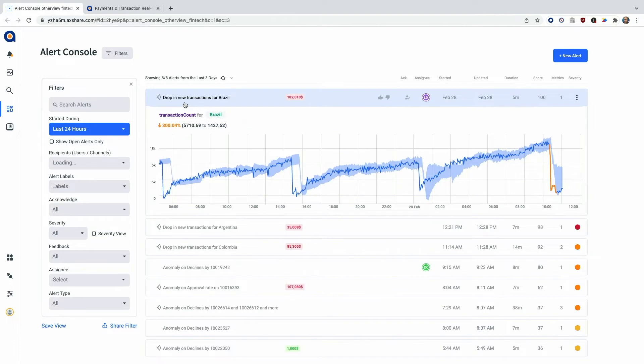I see there's a drop, a massive drop in payments in Brazil, Argentina, and Colombia. But it's also important for me to detect the source of the issue, to get to the root cause without involving my development team. As you know, I still need to chase them around, still with the shoes. What do I do?